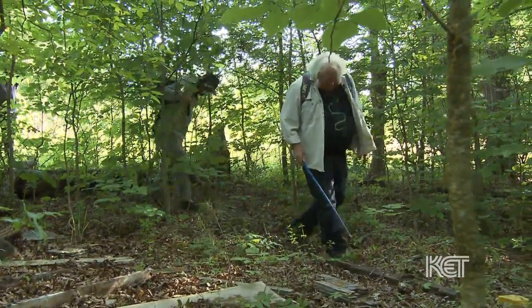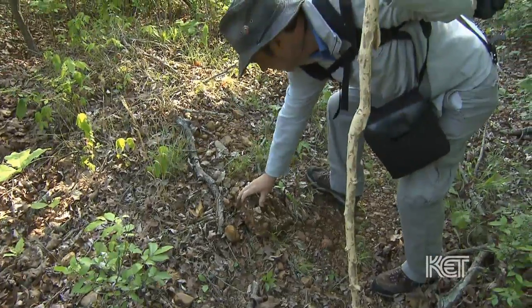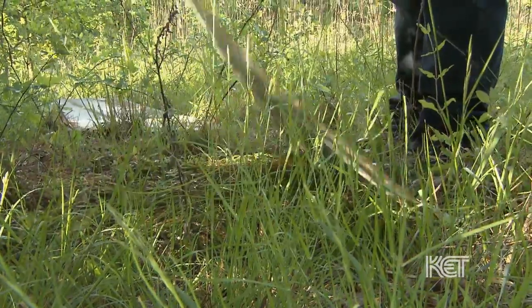When you're looking for reptiles and amphibians, you know you're going to be turning over a lot of logs and stones. There's no better way to revisit your childhood in the great outdoors than this.